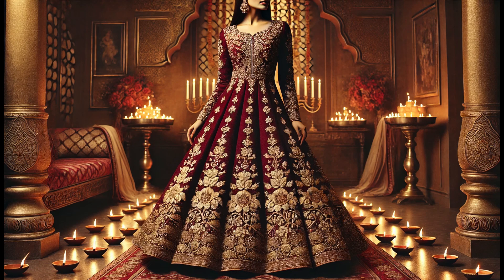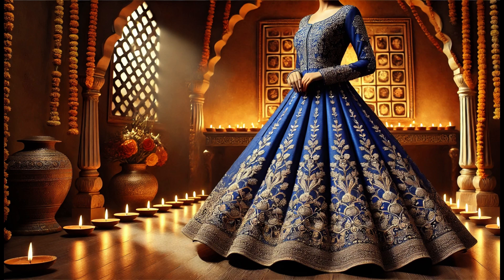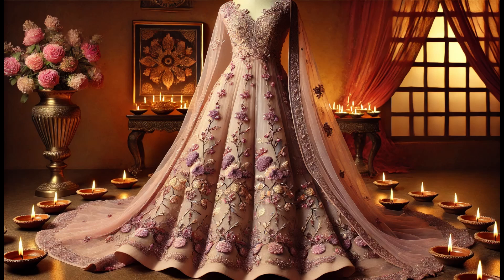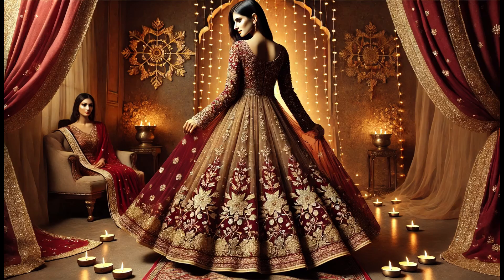Anarkali Gown. Next up, we have a stunning floor-length Anarkali gown, perfect for a graceful and regal look. This gown is designed in rich hues of gold and maroon, adorned with detailed embroidery and sparkling sequin work.